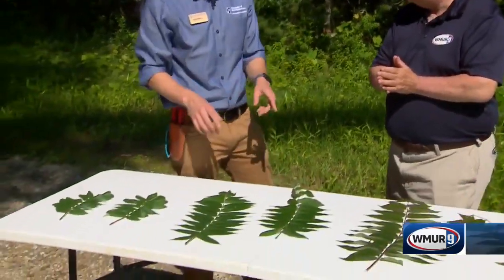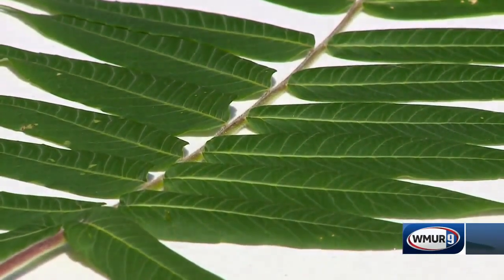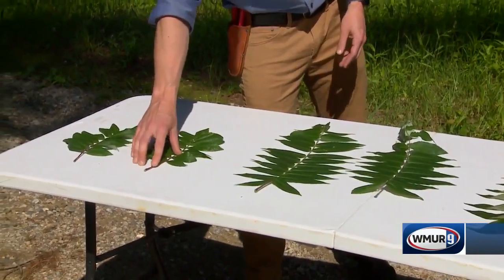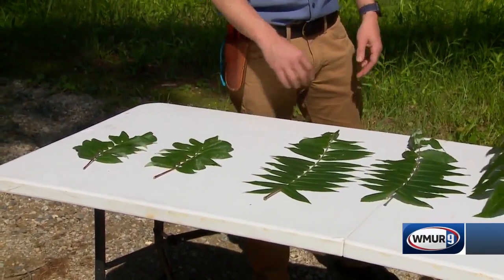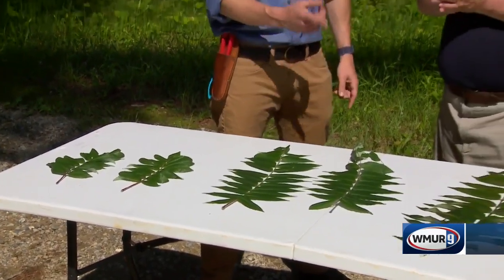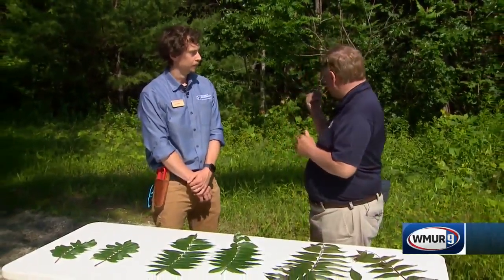Over here we have a couple of lookalikes — these are native plants. This is staghorn sumac; you can tell staghorn sumac by the fuzzy part here. And then smooth sumac — obviously it has smooth here. Very similar in coloring to the Tree of Heaven, so we want to make sure we're positively identifying Tree of Heaven and not one of our good native species.